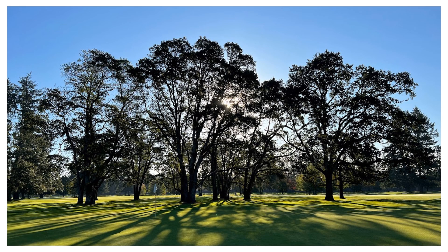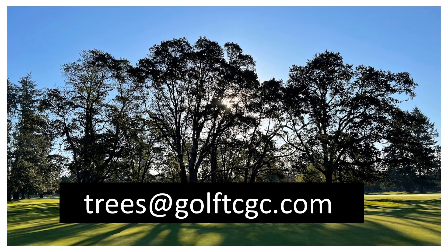Please, if you have any comments or concerns about the tree management plan that we're proposing, send us an email to trees@gulftcgc.com. Thank you.